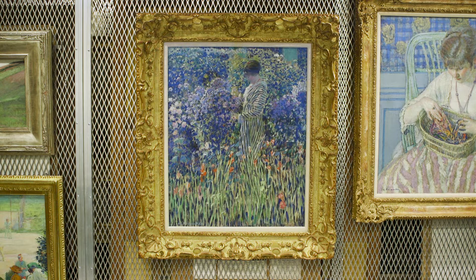We're starting with this painting by Frederick Frieske, Lady in a Garden from about 1912. I'll explain why we don't know the exact date, but it is a riot of color and paint strokes.